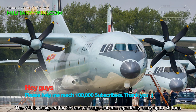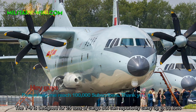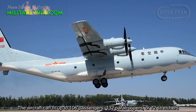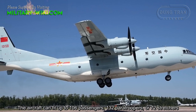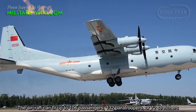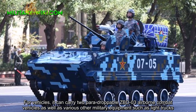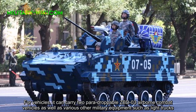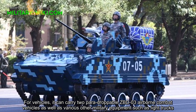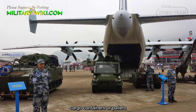The Y-9E is designed for 25 tons of cargo, but can reportedly carry up to 30 tons. The aircraft can fit up to 106 passengers, 132 paratroopers, or 72 stretchers. For vehicles, it can carry two air-droppable ZBD-03 airborne combat vehicles, as well as various other military equipment such as light trucks, cargo containers, or pallets.